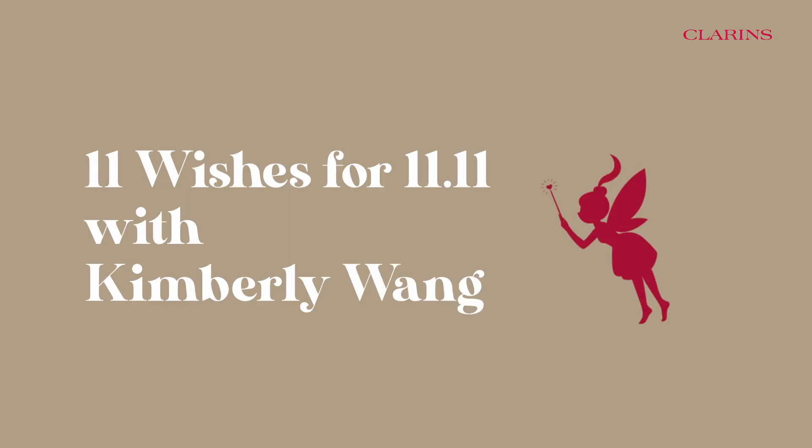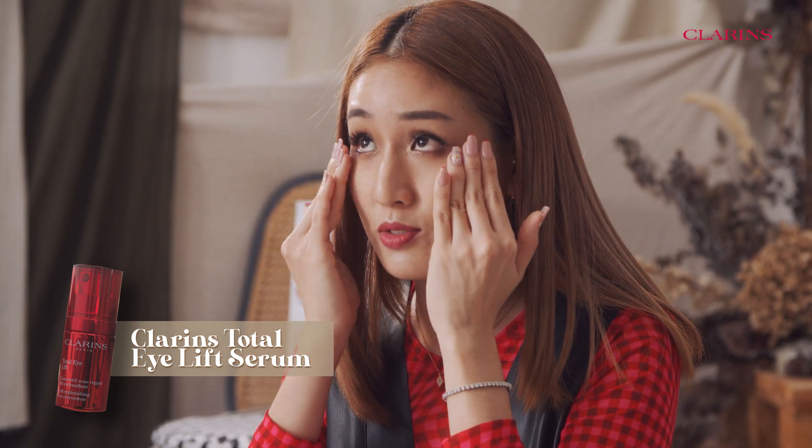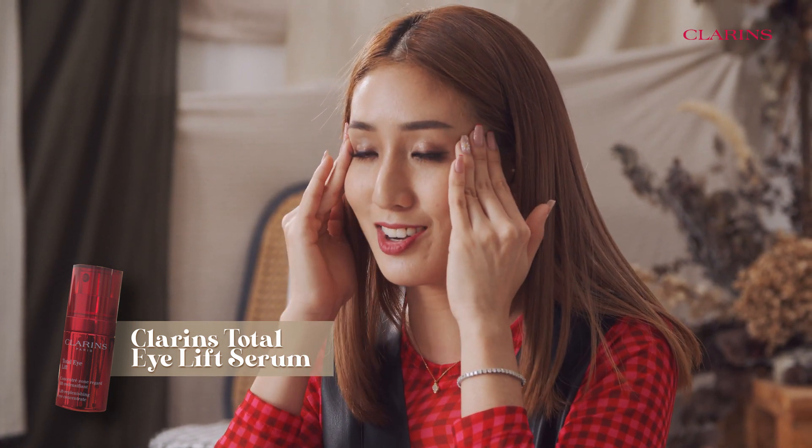I'm sure a lot of you are very familiar with making wishes at 11.11. Clarins is going to try to make 11 of my wishes come true right here, right now. Obviously I couldn't lift this, but the Clarins Total Eye Lift helps to lift the eye contours, reduce fine lines and dark circles.